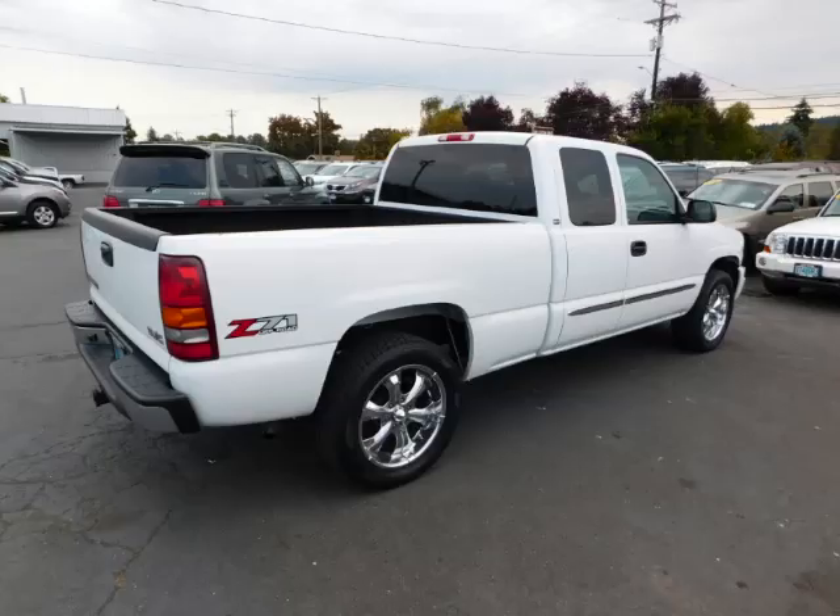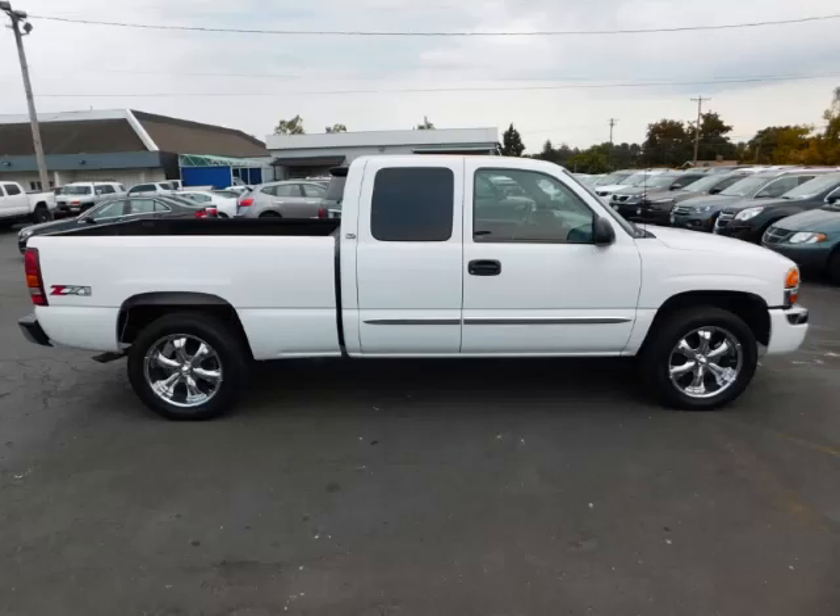Call today to schedule your test drive, and remember to ask about our low internet financing.